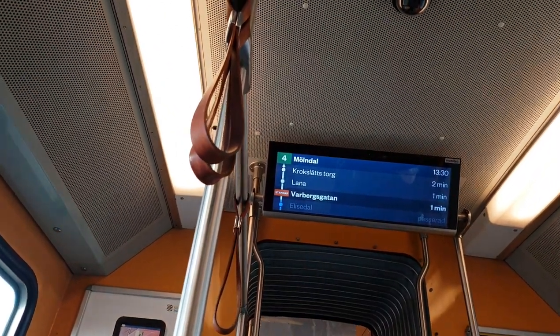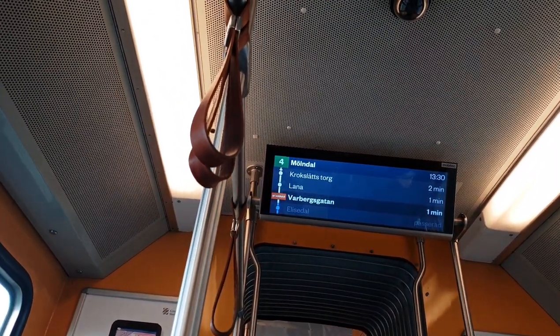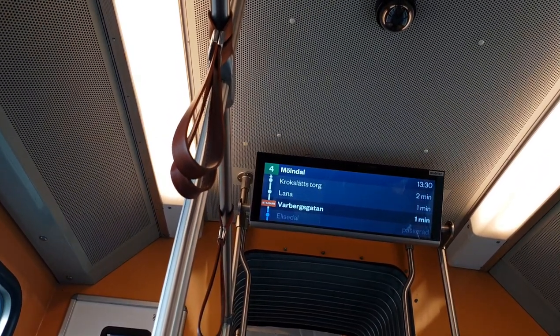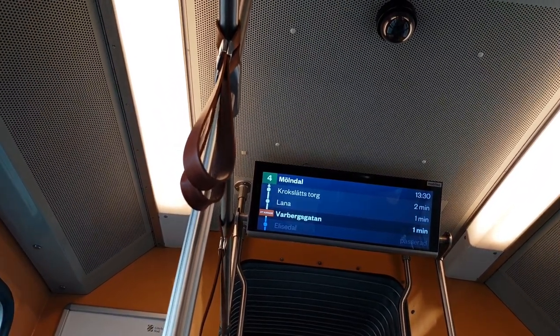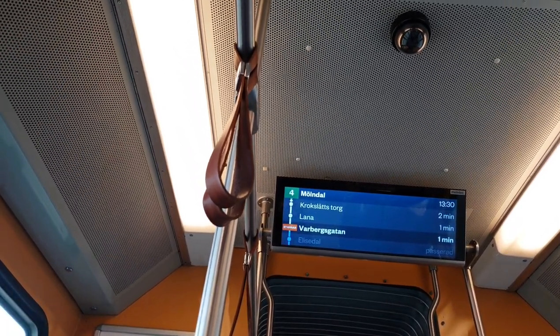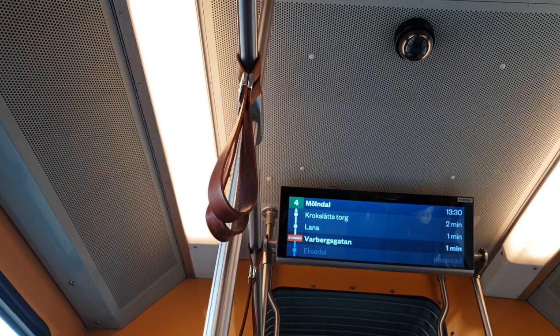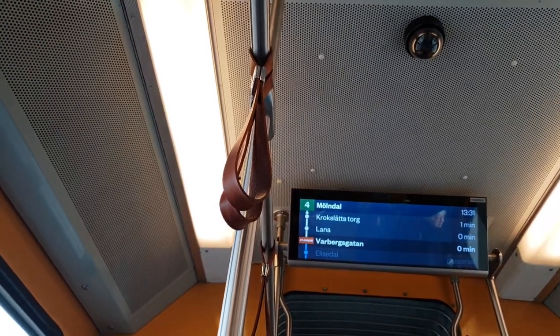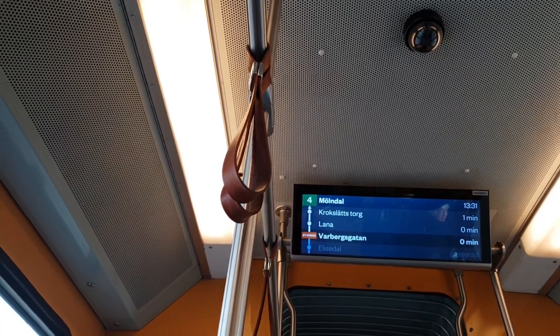As you can see, this is the monitor which you can find in all the buses and trams. It shows you what time you're going to reach your destination, which is the current stop, and which is the next stop, so you can monitor and know when to get down from your tram or bus at your destination.